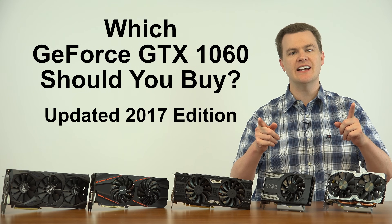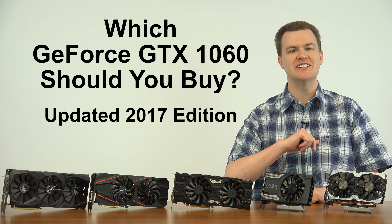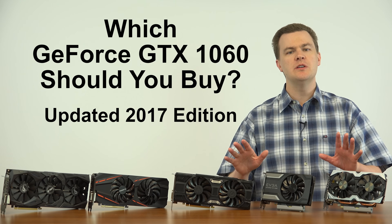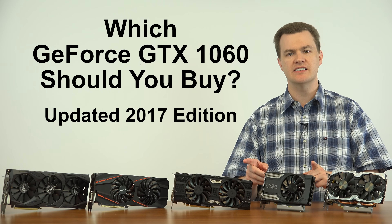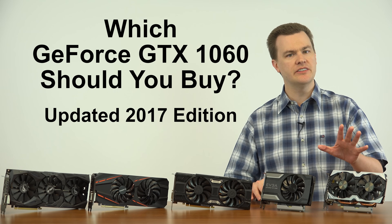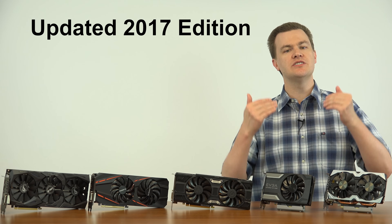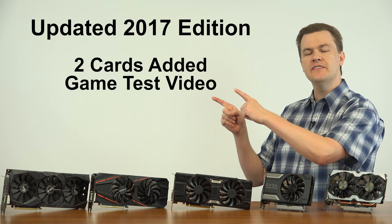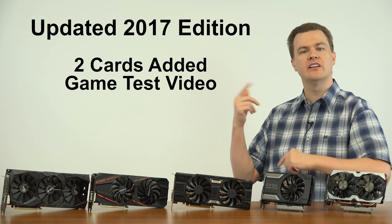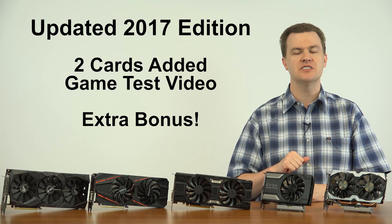Hello and welcome to Tech Deals. Which GeForce GTX 1060 graphics card should you buy? Updated 2017 edition. This video is a comparison between different manufacturers and models of GTX 1060 cards. I've previously done a similar video in summer 2016. We are now in 2017, so this is an updated look with two added graphics cards, a live game test video, and a bonus surprise later in this video, so stay tuned.